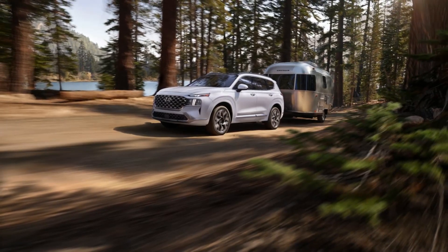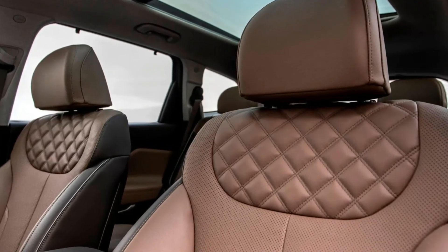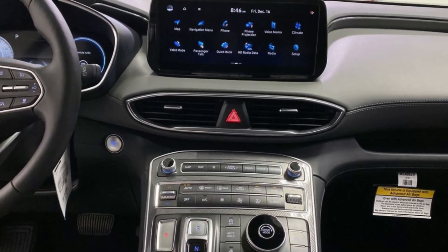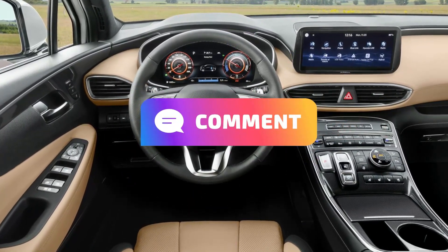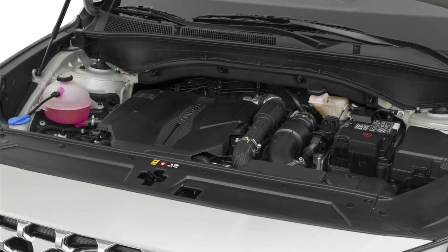Leather-trimmed seats. The Santa Fe comes with leather-trimmed seats that provide a premium look and feel. Automatic folding mirrors. It has automatic folding mirrors which makes it easy to park and navigate tight spaces. Please note that the features may vary depending on the trim level and package options chosen.